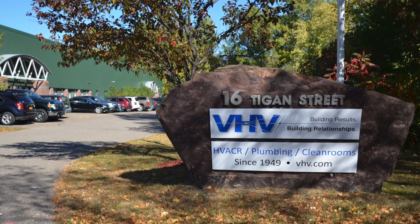My name is Dick Wilcox. I'm with the VHV Company here in Winooski, Vermont. I'm vice president of our company. Our company is involved with mechanical HVAC, process piping, and plumbing.